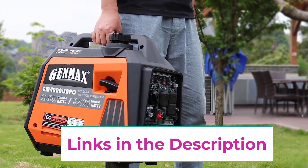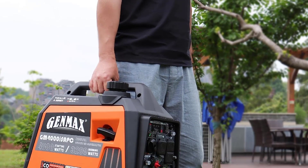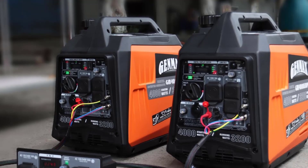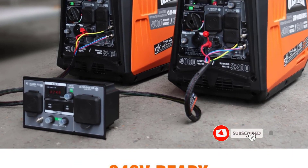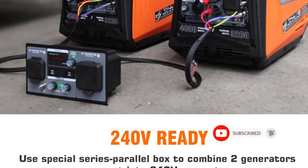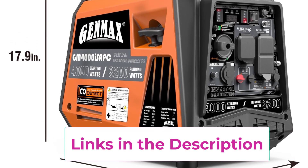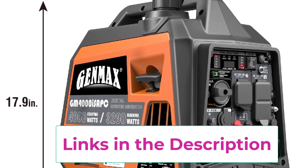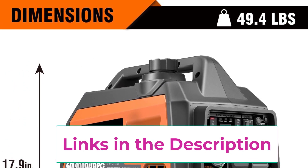The digital control center features an LCD display showing hours run, voltage output, and load level. Parallel and series connection capability — two 120V generators can be combined into a 240V generator using a dedicated series/parallel box (sold separately). CO detect automatically turns off the generator when an unsafe level of carbon monoxide is detected.